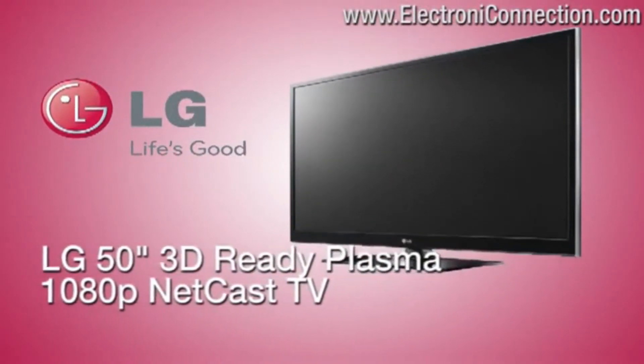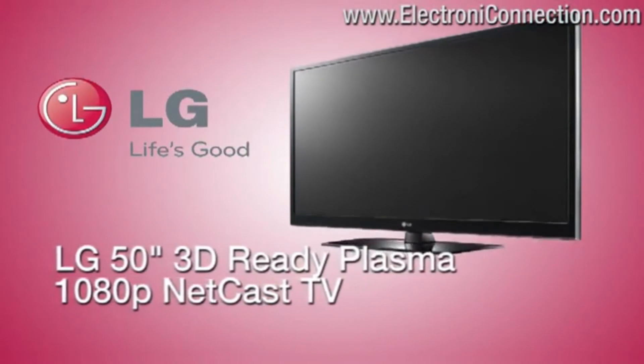www.electronicconnection.com — life is good.